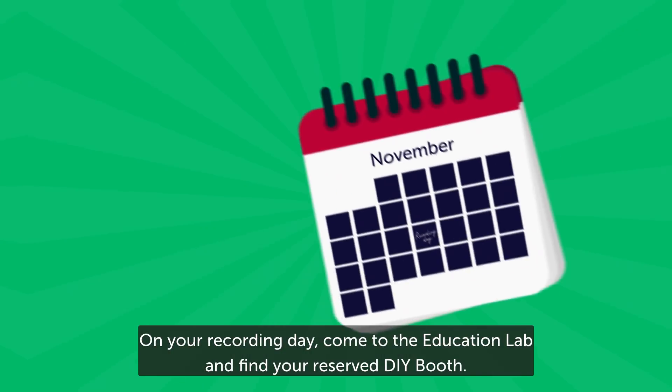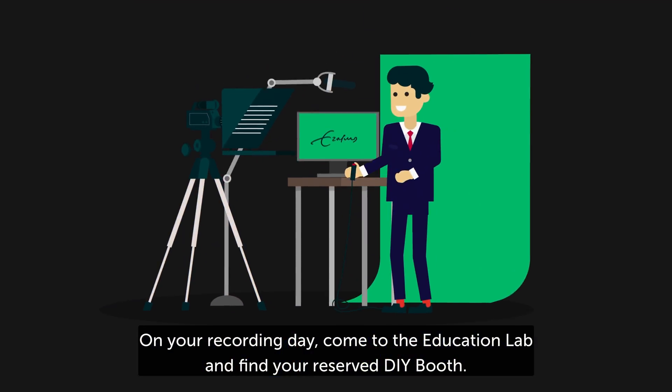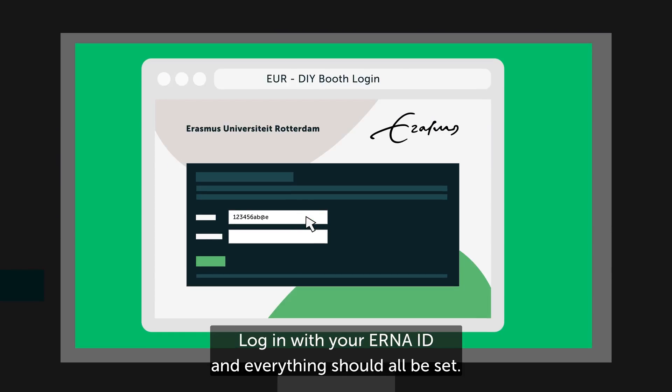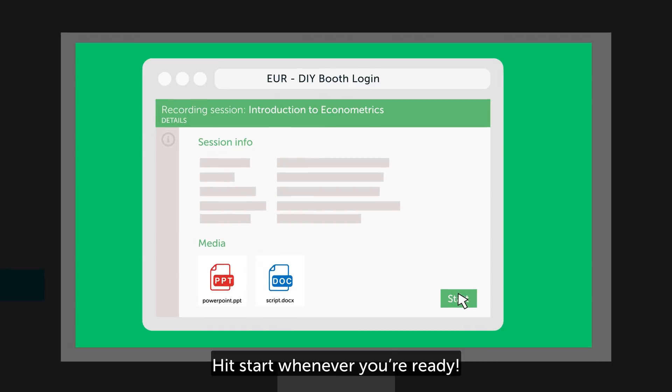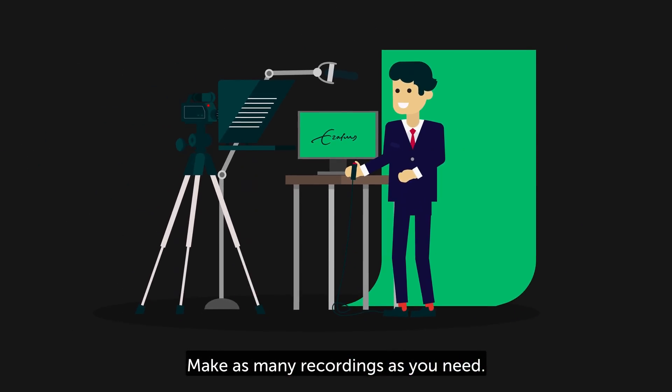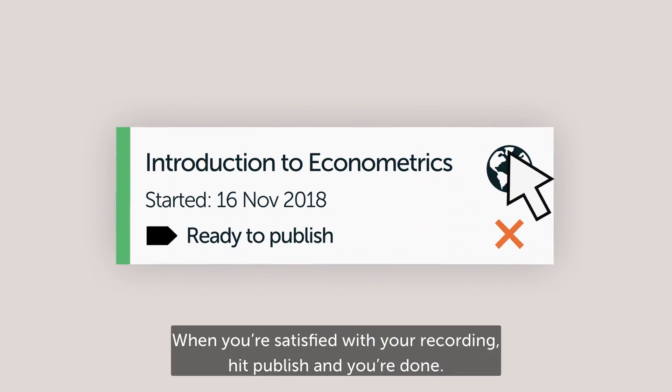On your recording day, come to the Education Lab and find your reserved do-it-yourself booth. Log in with your owner ID and everything should all be set. Hit start whenever you're ready. Make as many recordings as you need. When you're satisfied with your recording, hit publish and you're done.